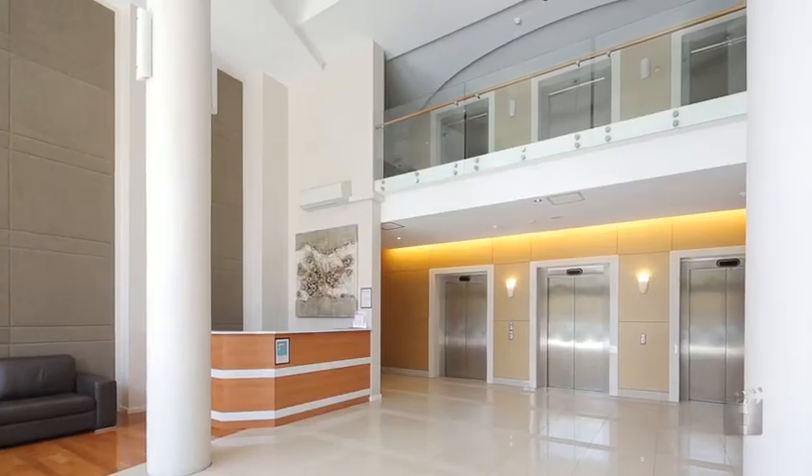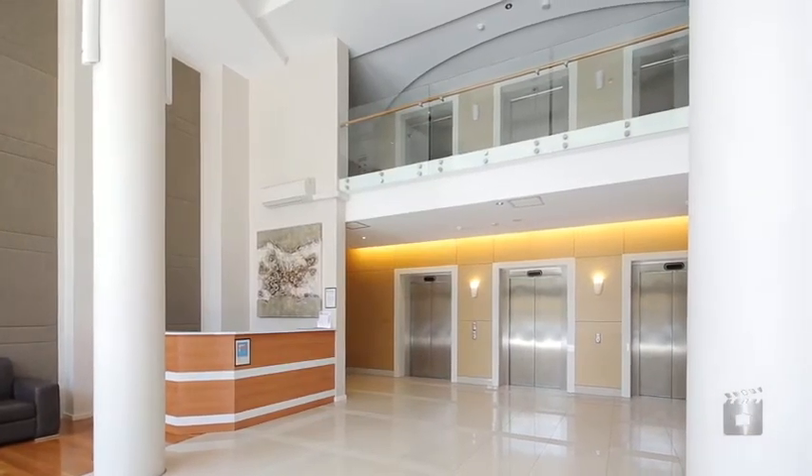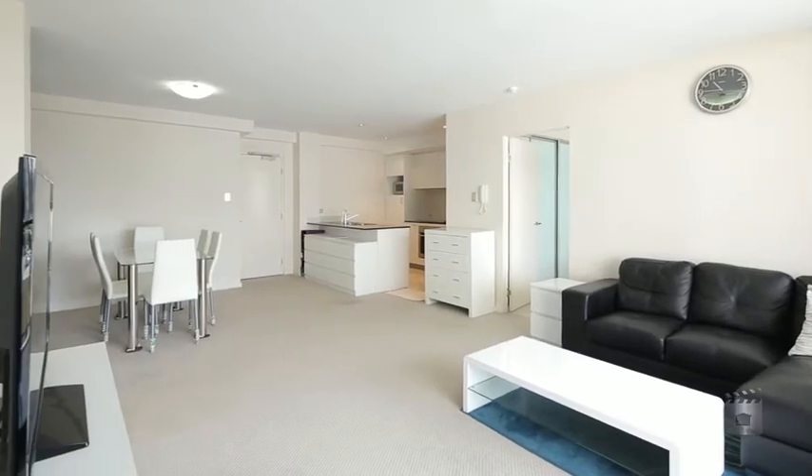Josh Mezger from MLG Realty. Welcome to 81 of 369 Hay Street in the heart of Perth. This three-bedroom, two-bathroom, two-car bay apartment comes equipped with all the mod cons.